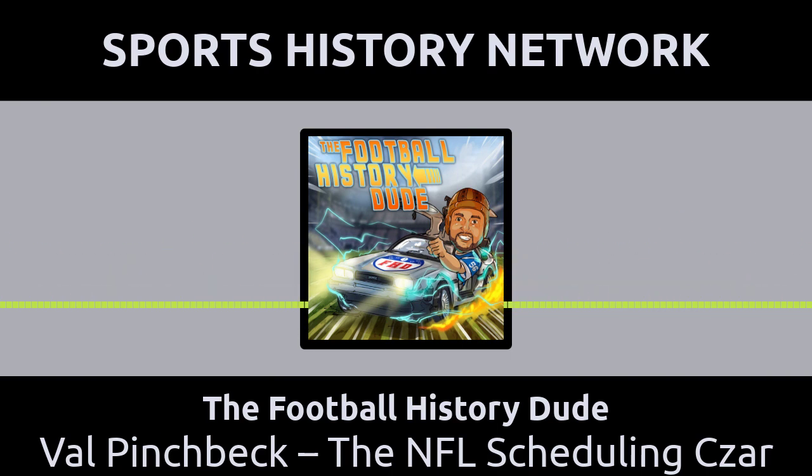Creating the NFL schedule is a grueling task each year. This past year, four people poured over 59,031 possible schedules for four months. However, they used a whole bunch of computers that run 24 hours a day, seven days a week to create the best possible combinations. Back in the day, the hero of our story did it all by himself.